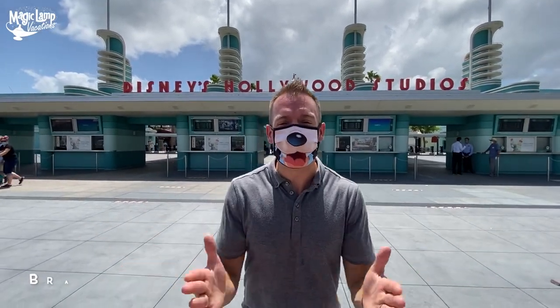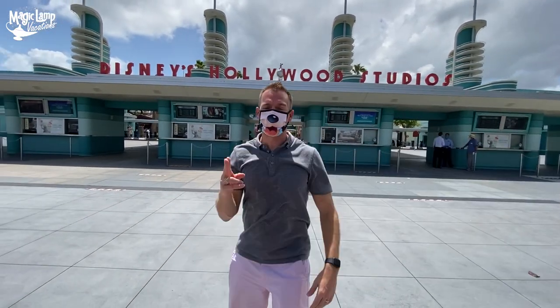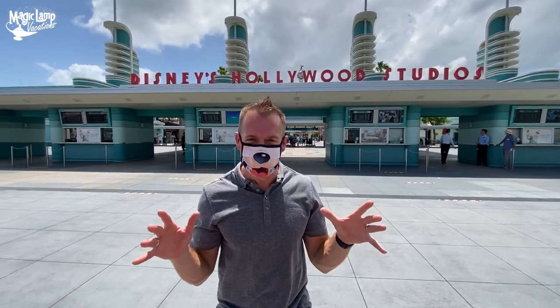Hey everyone, it's Brandon from MagicLandVacation, the Travel Planning Genies, and today I'm so excited about my favorite park, Disney's Hollywood Studios, and I'm going to teach you how to secure a boarding pass for Rise of the Resistance.